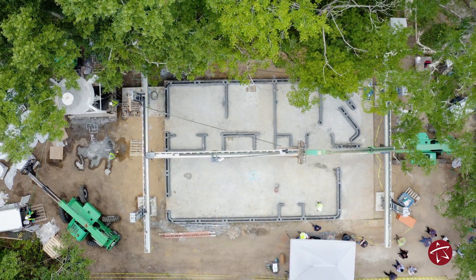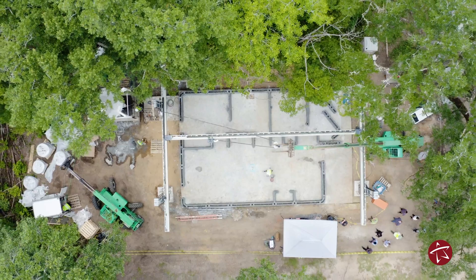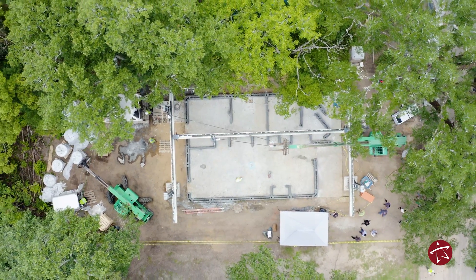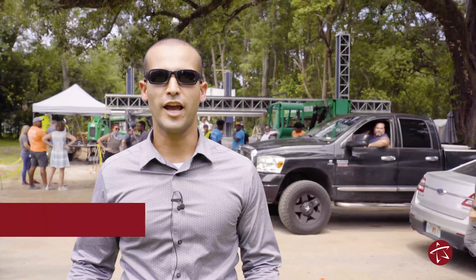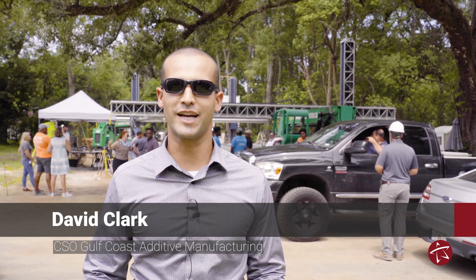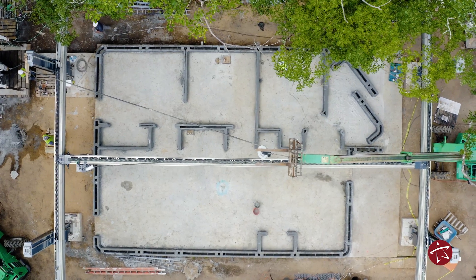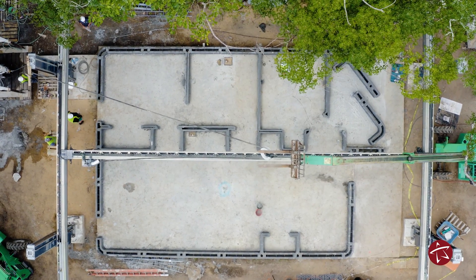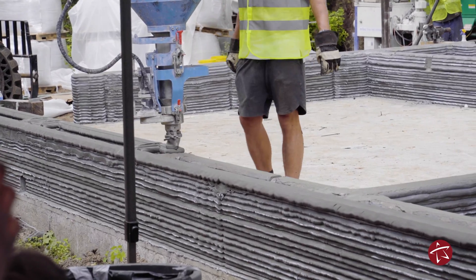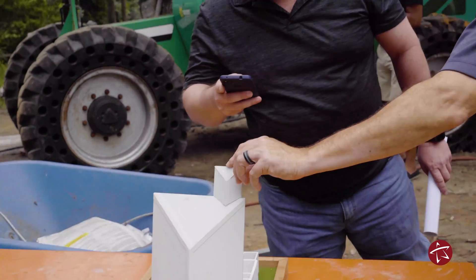What we're doing is merging technology and construction — and we're honestly disrupting both industries. We're taking innovation and showing what the future is going to look like, right here, right now in Tallahassee. And that's the cool part: this is in our own community, and we're making a massive difference in partnership with the city of Tallahassee to show how we can do residential, and in the future, commercial construction differently.